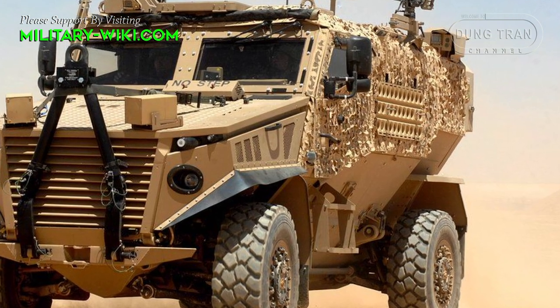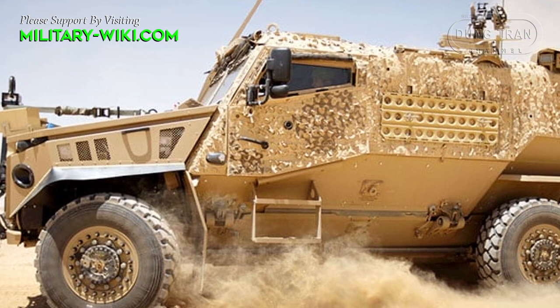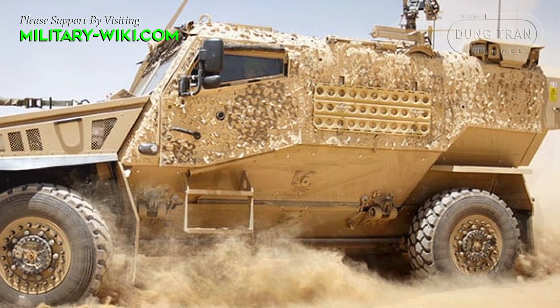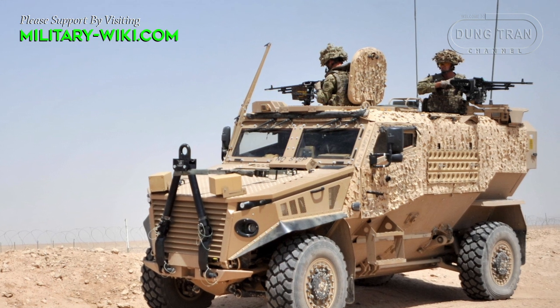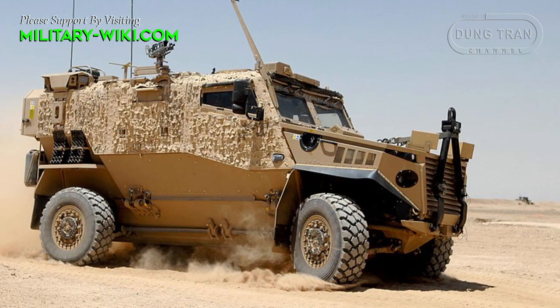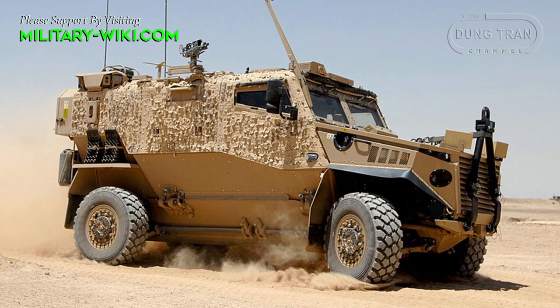The protective pod, where up to 6 people can sit, is interchangeable to allow easy modification according to the vehicle's role. For example, it can perform as an ambulance, supply vehicle, or a jeep. Its cabin is made of advanced composite materials that can provide protection like metal armor with a spall liner, but at a lighter weight, saving fuel.